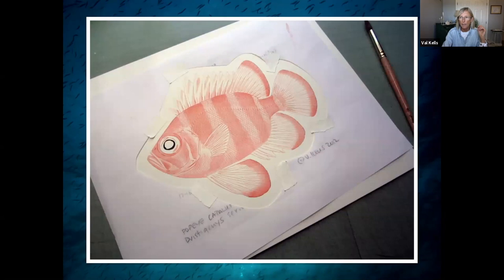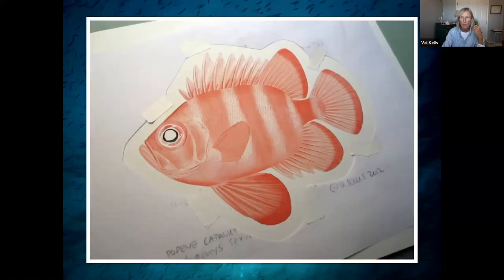Then I just start to paint. I've already done all my research — I know what it looks like. I have multiple images of the Popeye Catalufa on my laptop, but at this point it's in my brain. I don't have to think about it. I turn on my music, listen to a podcast, and just keep layering the paint on — very slowly, very methodically. I take my time. I don't rush. Rushing causes errors. Errors are no good. That said, one of the best pieces of advice I ever got was: if you want to become a great scientific illustrator, you've got to make a million mistakes, so get started. I still make mistakes, but I try not to because they're time consuming.